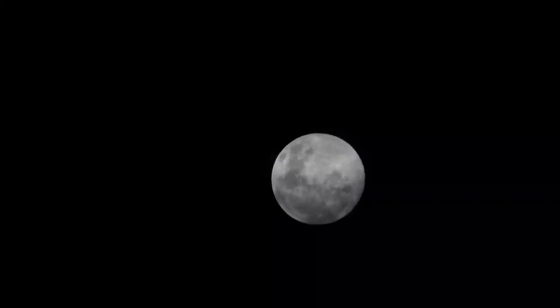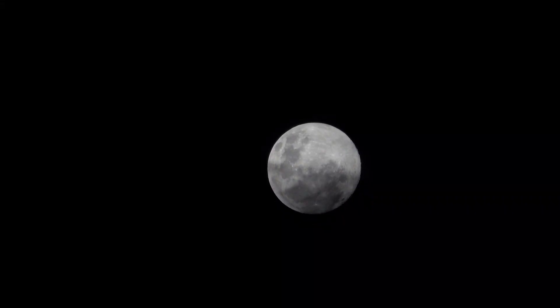32. NASA has sent multiple missions to study the moon, including the Lunar Reconnaissance Orbiter (LRO) and the GRAIL mission to map its gravitational field. 33. The moon rocks brought back by the Apollo astronauts have provided valuable information about the moon's history and composition.